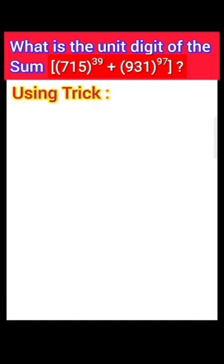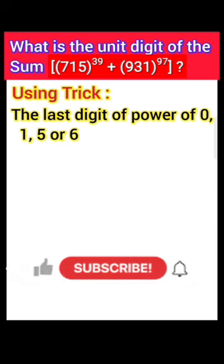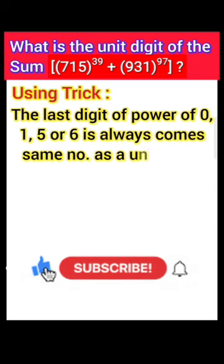Using trick: the last digit of a power of 0, 1, 5, or 6 always comes as the same number in the unit place.